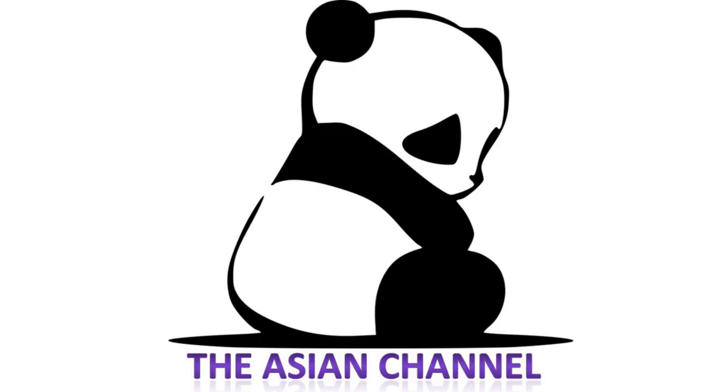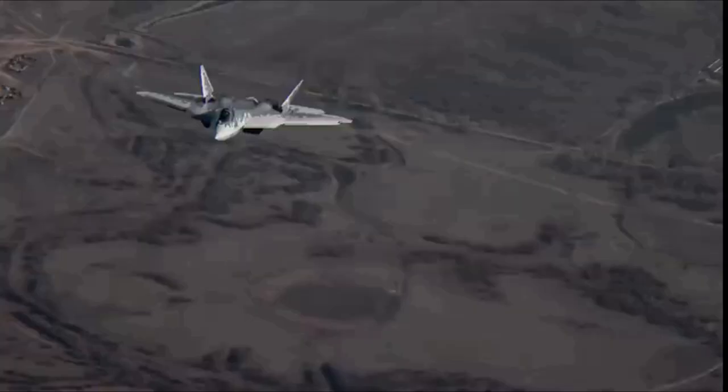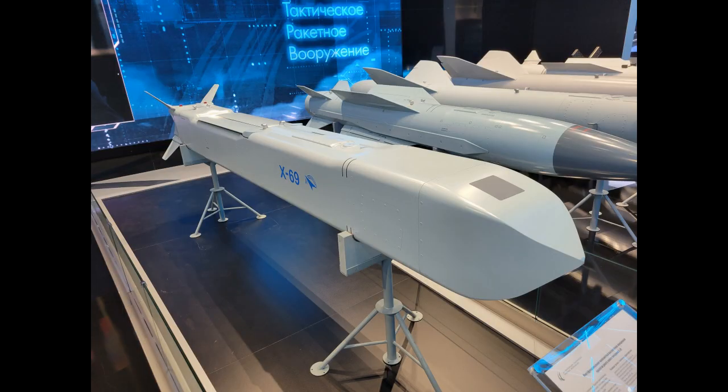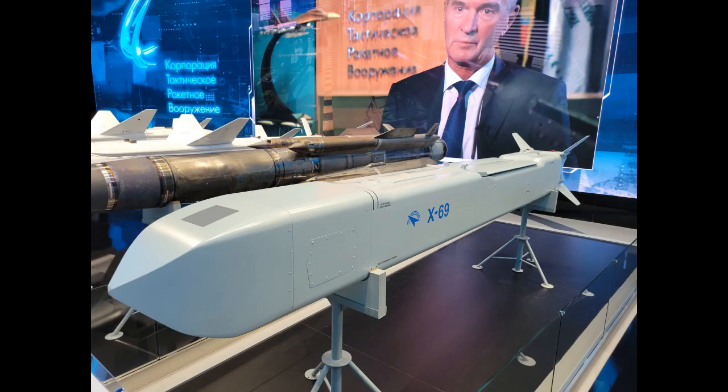Hello guys and welcome back once again to the Asian channel. Today we are going to talk about Russia's Su-57 stealth fighter, which will soon be armed with a multifunctional, low-profile, high-precision, new-generation X-69 developmental stealth air-to-surface cruise missile.